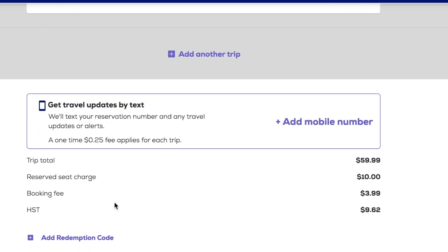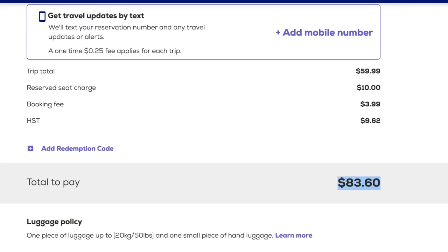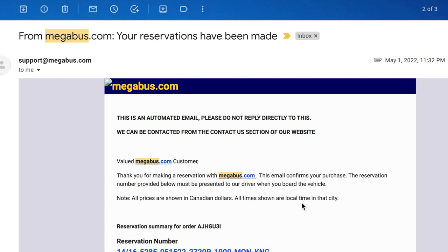The total comes to $59.99 for the ticket, plus $10 for the panoramic seat, plus a $4 booking fee, plus HST of $9.62, making the grand total $83.60. You can also opt in for travel updates by text for a fee of 25 cents. After completing your purchase, you'll receive an email from Megabus with your reservation details and an attached PDF ticket.